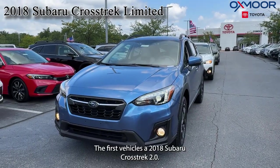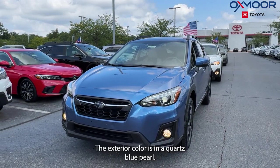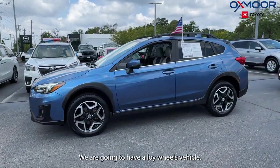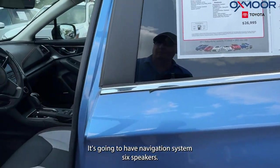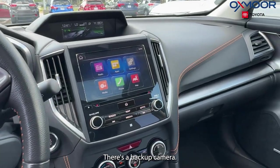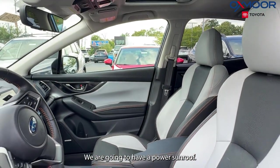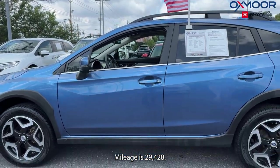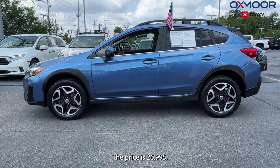The first vehicle is a 2018 Subaru Crosstrek 2.0i Limited. The exterior color is in a quartz blue pearl. We are going to have alloy wheels, a navigation system, six speakers, a backup camera, and a power sunroof. That interior is in a gray leather. Mileage is 29,428 and the price is $26,995.